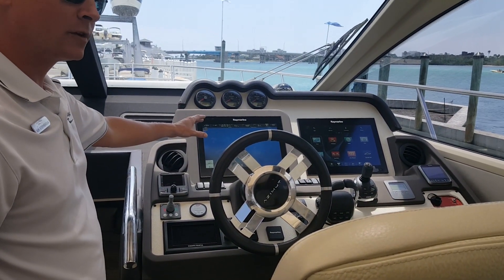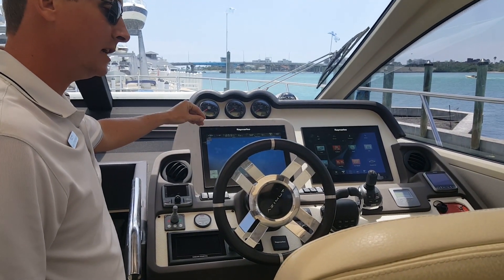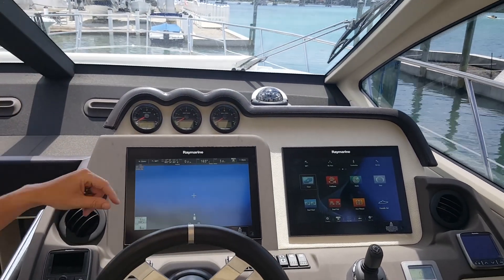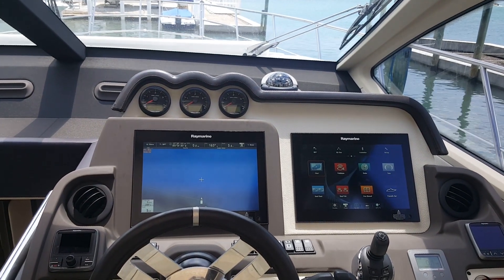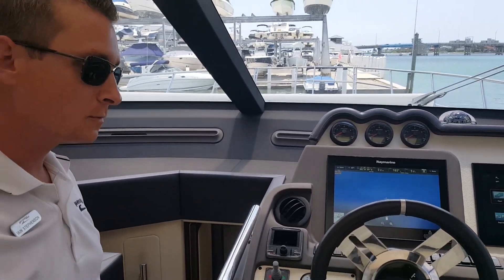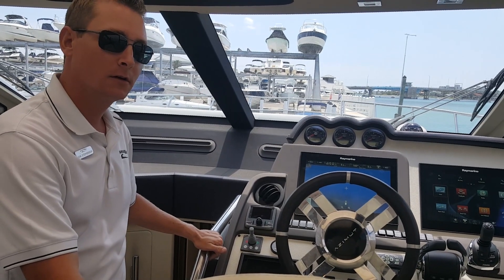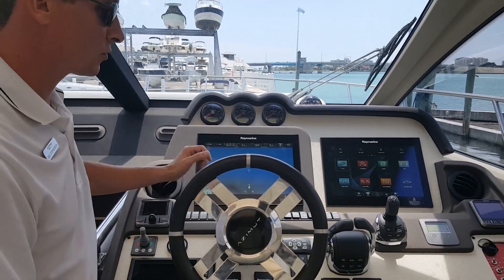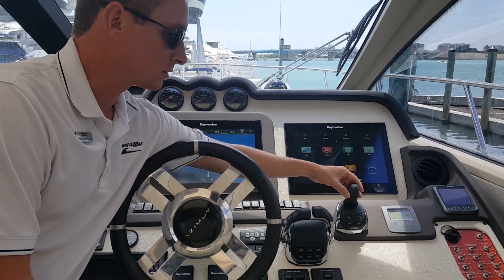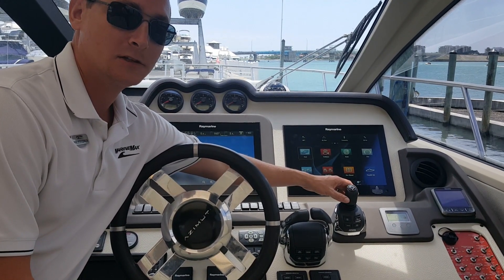On those long range cruises to the keys, you can be comfortable with your companion by your side. This has the full Raymarine package, equipped with twin GS 16-inch screens, pinch-to-zoom control, with all of the radar capability and GPS capability you need. The boat is powered with triple Volvo Penta 600s pod drives, meaning you can control this boat simply by the joystick control — 360-degree range of motion — and also has Skyhook integrated GPS digital anchoring.